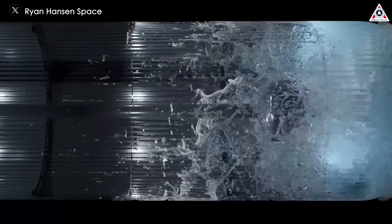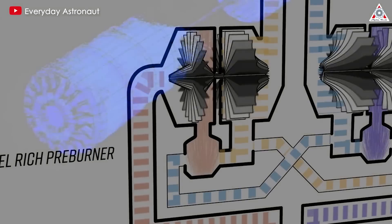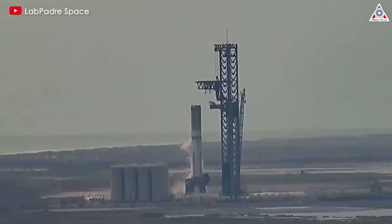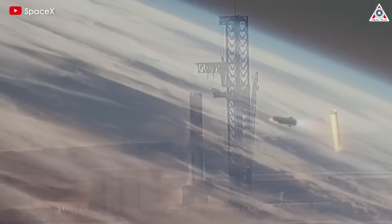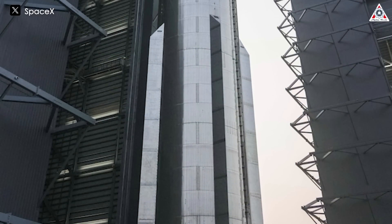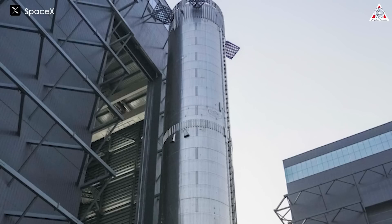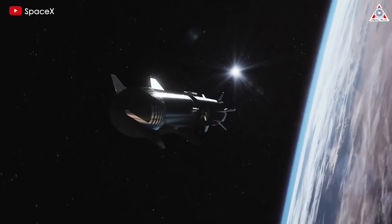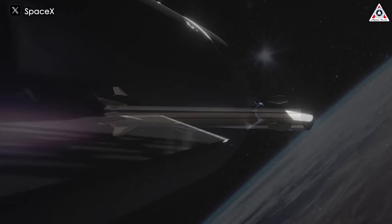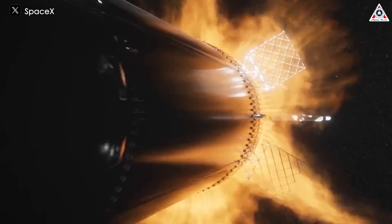SpaceX explained that the root cause was filter clogging in the liquid oxygen supply to the engines, leading to a loss of input pressure in the engines' oxygen pump turbines. SpaceX made hardware changes before Flight 3 to mitigate this issue, which allowed the booster to attempt its first landing burn. For Flight 4 and beyond, the Super Heavy booster will have additional hardware inside the oxygen tank to further improve propellant filtering, along with additional hardware and software changes to increase the reliability of the Raptor engine's startup during landing conditions.